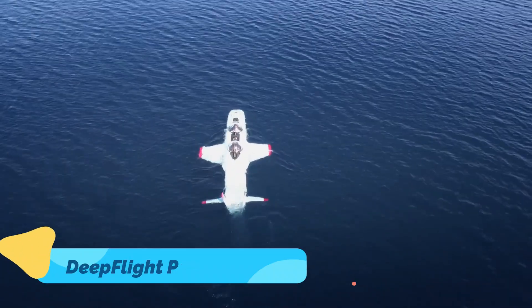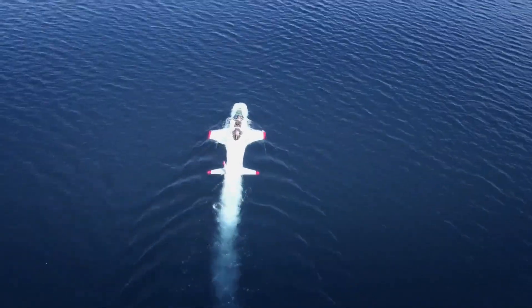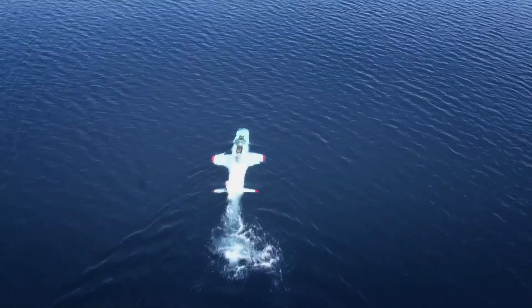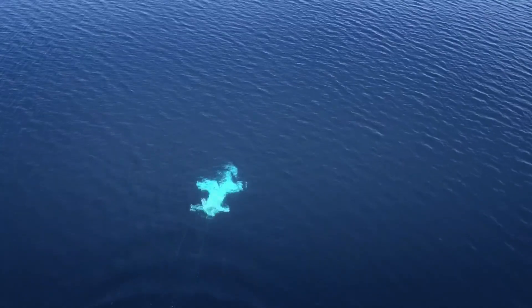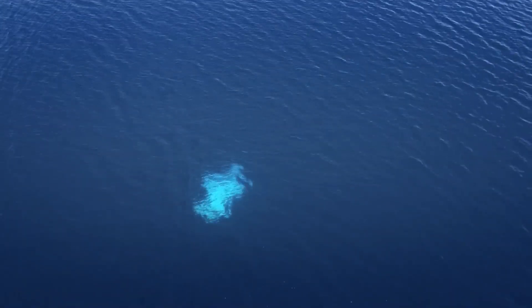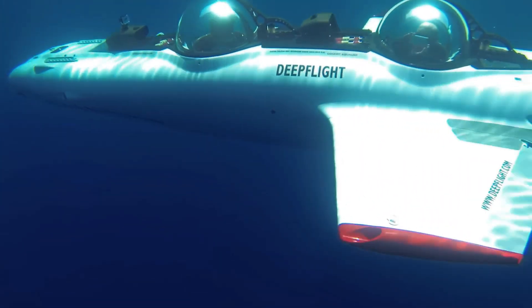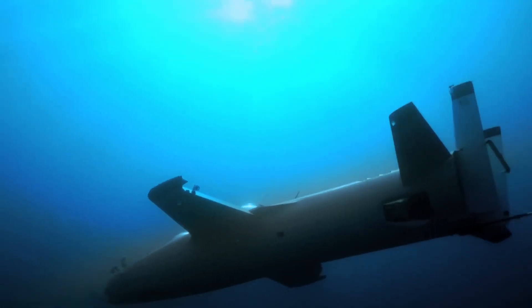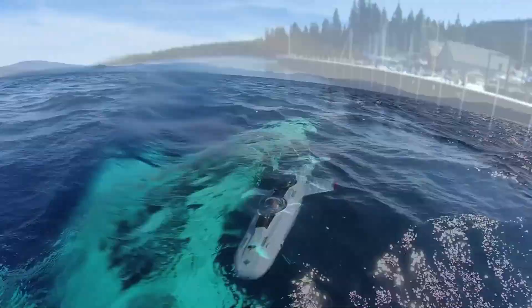The Deep Flight Personal Submarine is an advanced underwater vehicle that redefines deep-sea exploration. Unlike traditional submersibles, which rely on ballast systems to sink, Deep Flight uses a unique wing design that allows it to fly through the water, much like an underwater aircraft. This innovative approach provides enhanced speed, maneuverability, and energy efficiency, making it perfect for underwater tours and marine research.